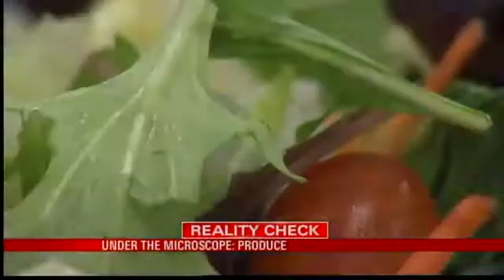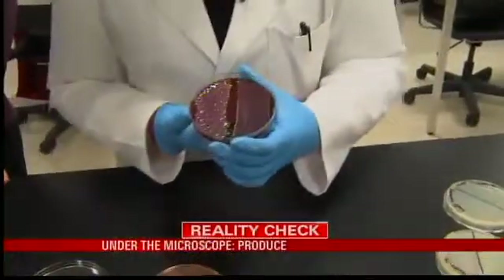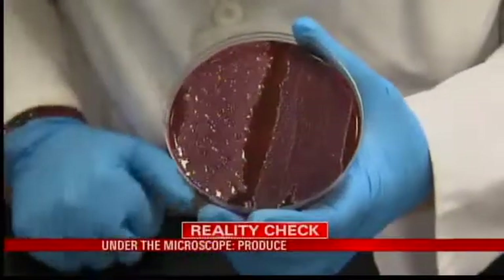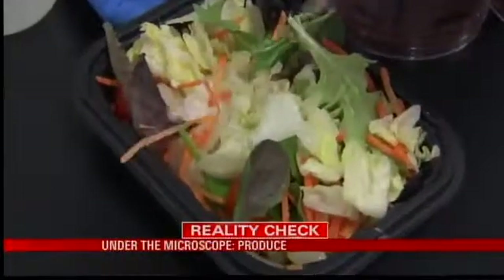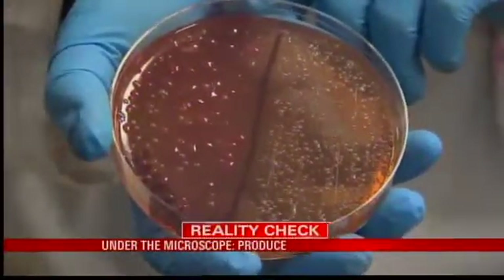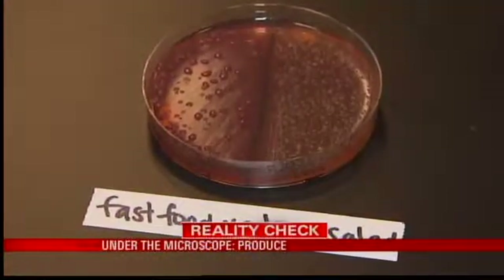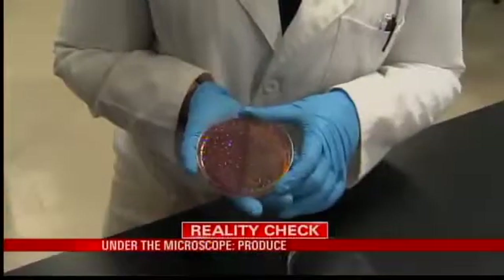Four days later, we went back for the results. "I have actually never seen this kind of bacteria before." Turns out there's some pretty gross stuff on your produce. The salad we bought at a local drive-thru had staph and fecal matter on it — and E. coli. This brings up the point that you don't just have to worry about what came with the produce, but what about the people who handled it? So skip the fast food salad.